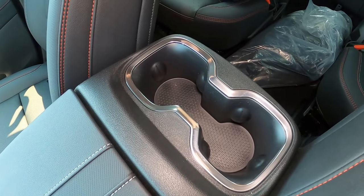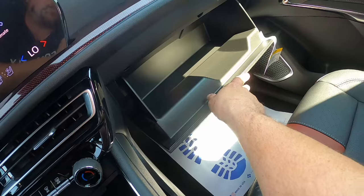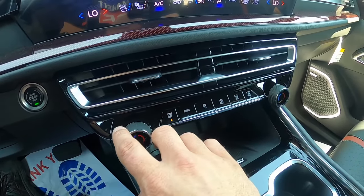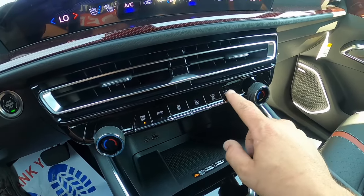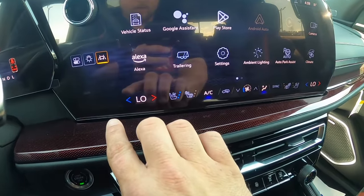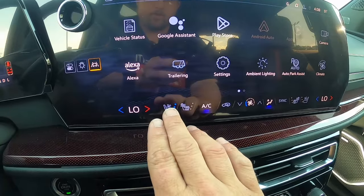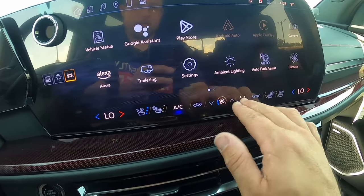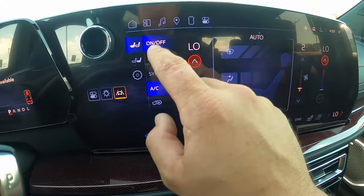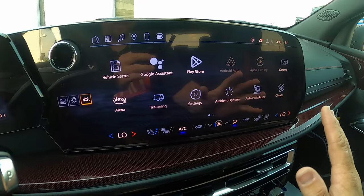Behind the center console you've got two more cup holders for the second row. Over on the passenger side is a decently sized glove box. The system does have a few physical climate controls — temperature knobs, on/off, auto, fan speed, and defrost. Otherwise, your climate controls run along the bottom of the touchscreen where they're always accessible. There are touchscreen buttons for cooled seats, heated seats, recirc, positioning, and sync. You can also pull up full climate controls on screen for more detailed control.